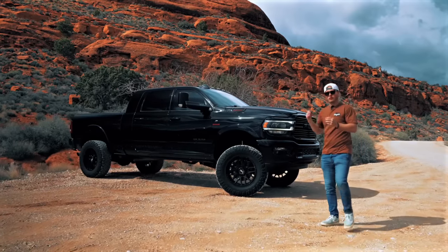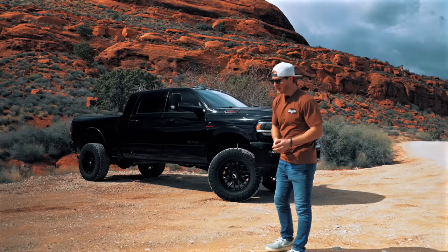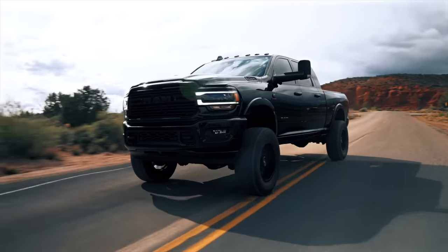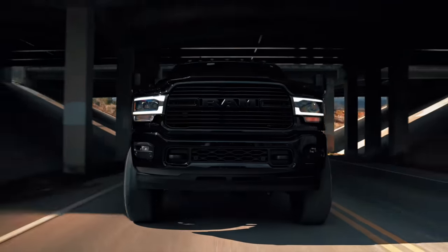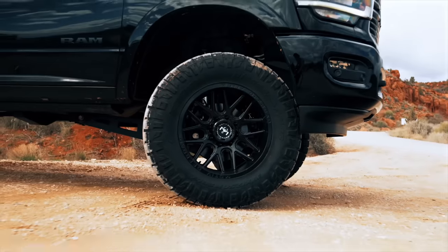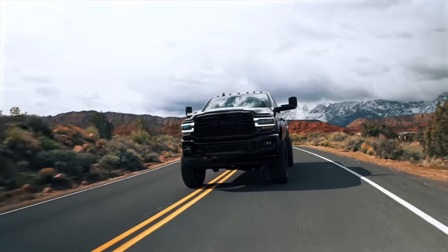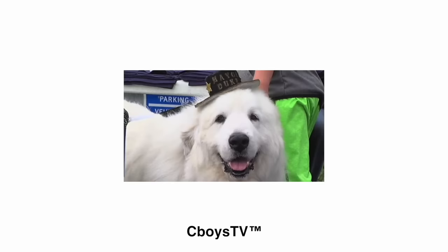We're giving away this 2020 Ram Megacab Cummins to one of you guys. All you gotta do is go to cboystv.com — every $5 you spend gets you entered. Pick yourself up some gear and you might just win yourself this truck. See you next time!